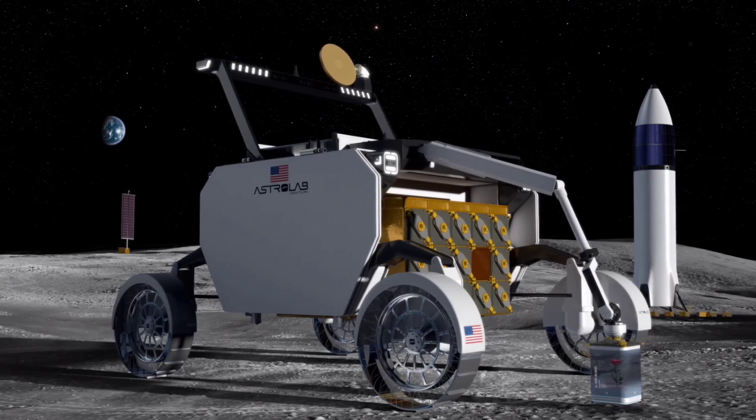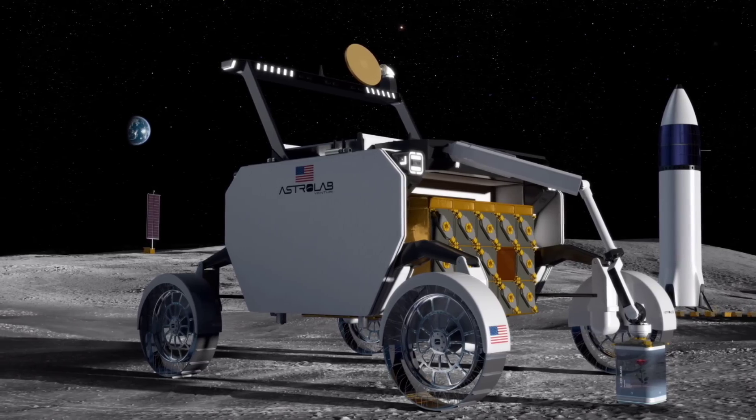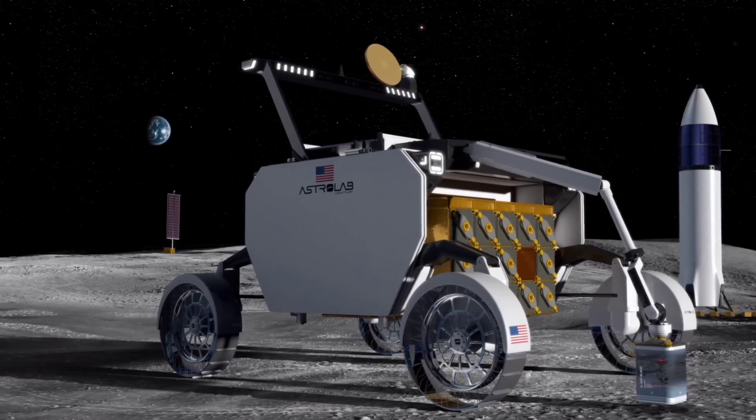Our value proposition is to take all that cargo off of the lander, get it deployed to wherever it needs to be, get it set up, get it serviced — to really serve as a catalyst for the lunar economy.